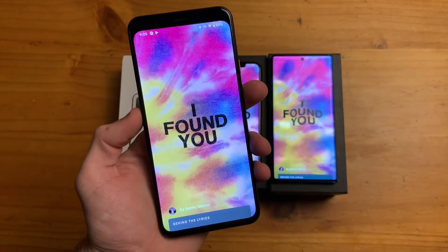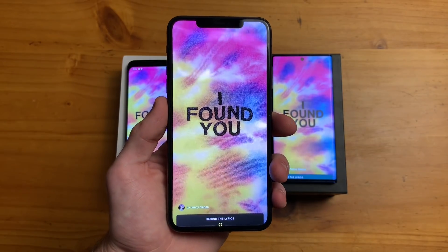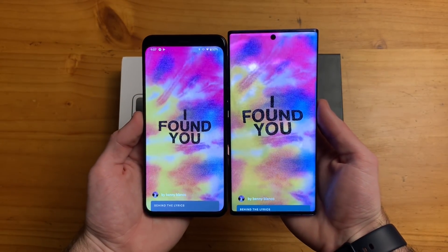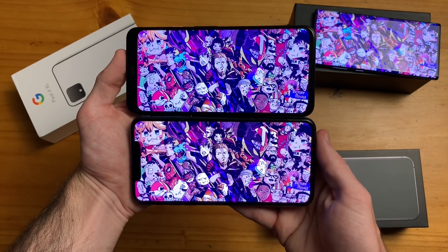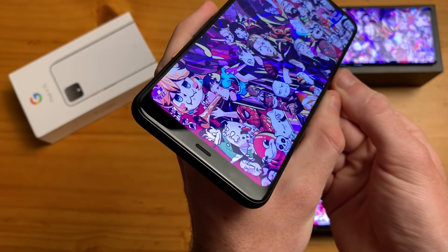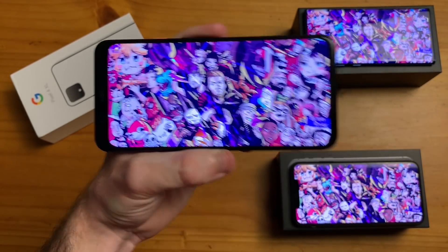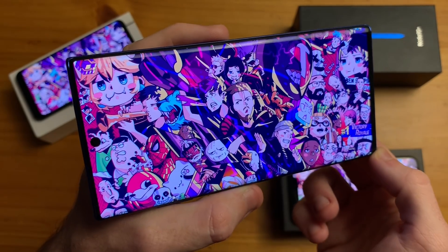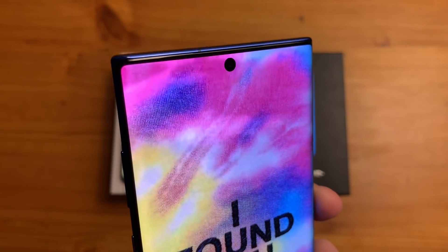The next biggest thing aside from price: the screens. The Pixel 4 XL is the smallest of the trio with a 6.3 inch bezel display. The 11 Pro Max has a 6.5 inch notch display, and the Note 10 Plus carries the weight with a 6.8 inch hole punch display. The Pixel 4 XL and 11 Pro Max almost have similar effective screen sizes considering the iPhone's notch takes up a sizable portion of the top, and Google just said the heck with notches after being flamed last year for the Pixel 3 XL.